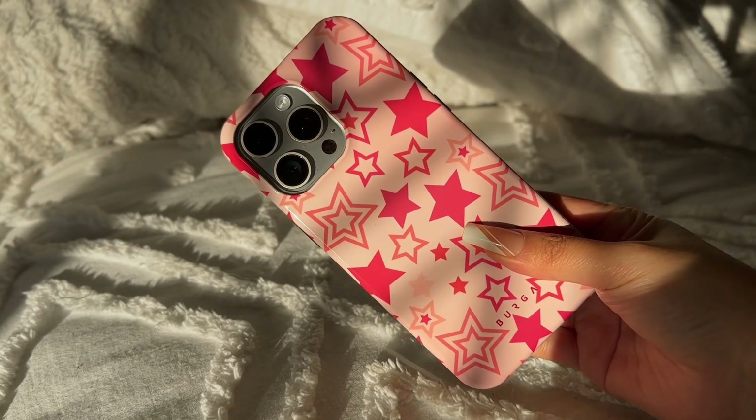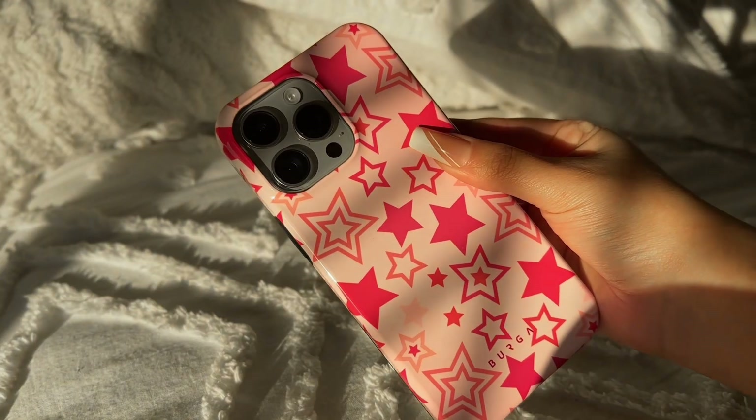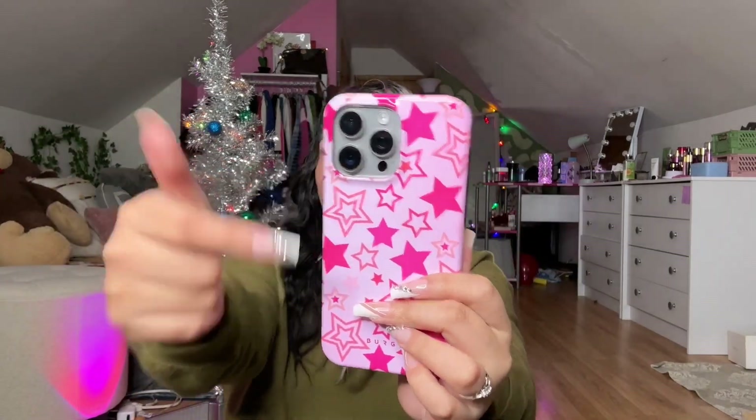I am in my stars phase right now. Stars and cherries have been stuck with me — actually both have been a huge part of me for a long time, along with checkers. Burga has a lot of checkered phone cases that I just love. Imagine being at the store on the phone and people see this — it makes me feel like a star. This phone case truly reminds me of when I was a little girl watching Lizzie McGuire and Barbie movies when my world was so pink.